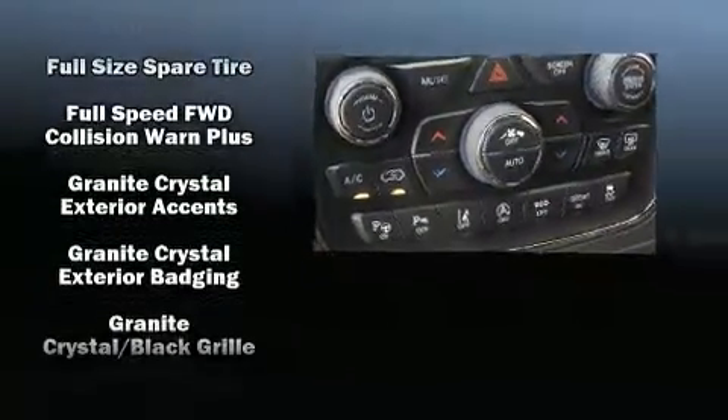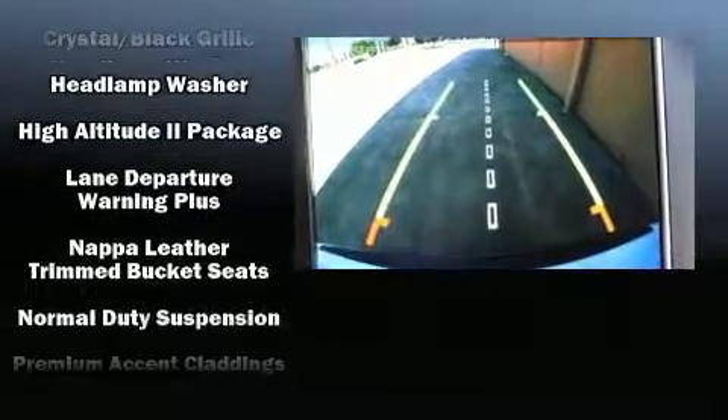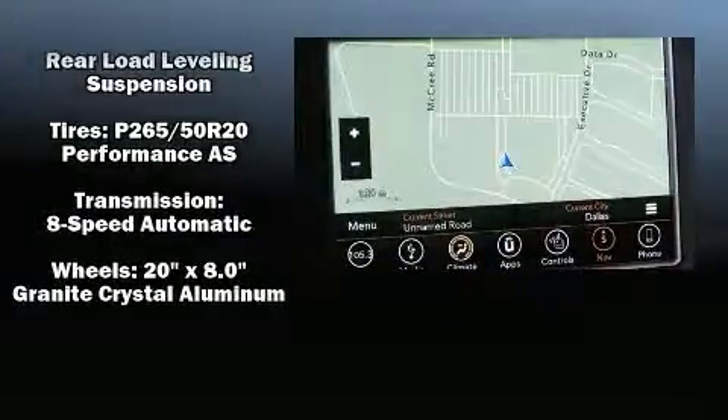Additional safety equipment includes a security system, an emergency communication system, and four-wheel disc brakes with ABS. Safety and maximum capability are assured via self-leveling rear suspension, which maintains optimal driving geometry.